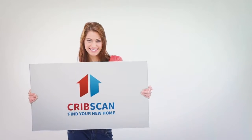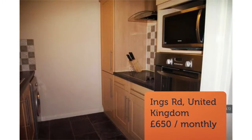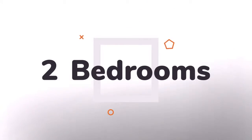Two-Bedroom Flat, Ing Road, Wakefield, WF1. We are proud to offer this delightful two-bedroom, one-bathroom flat in a great location. Available to move in from the 29th of April 2018.